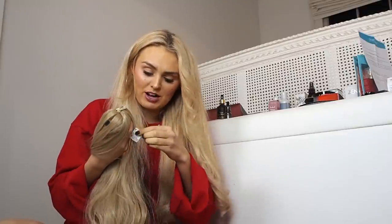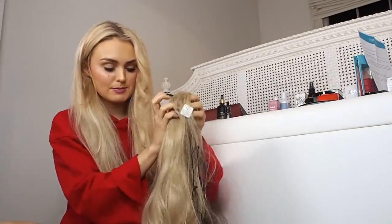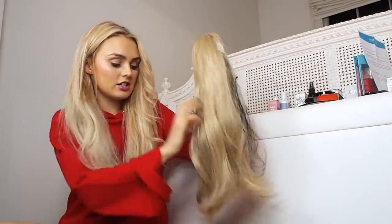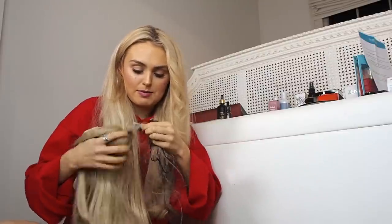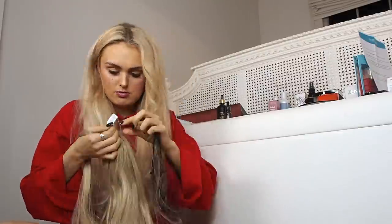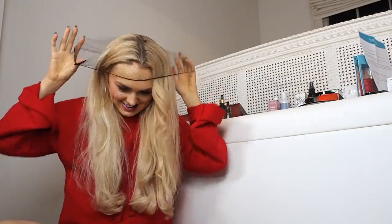I'm incredibly impressed with the colour, because I always feel like with synthetic extensions it's so difficult to match colours — there's not normally that many shades. But they've obviously got so many. This slays dreams. It's kind of like a loose, wavy, voluminous pony. I cannot wait to wear that. I wanted to take off the little shower cap bit just so I could do this — and we're there!